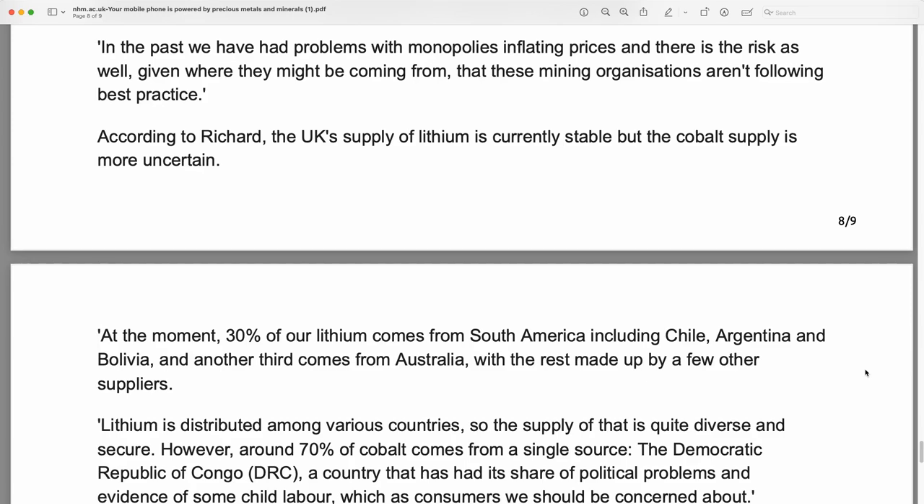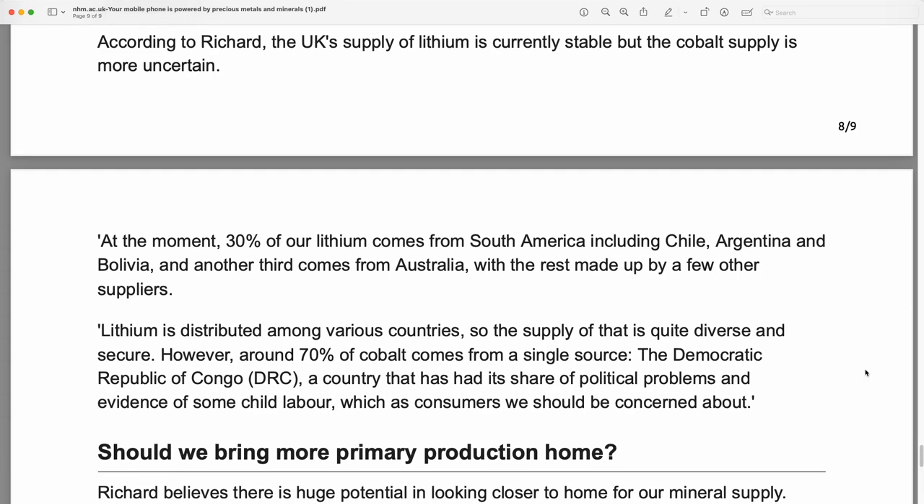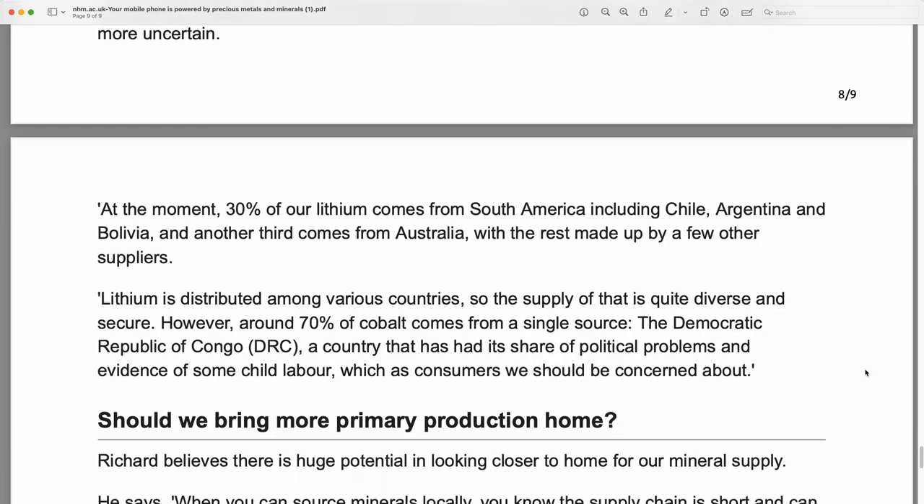In the past, we have had problems with monopolies inflating prices, and there's the risk as well, given where they might be coming from, that these mining organizations aren't following best practice. According to Richard, the UK's supply of lithium is currently stable, but the cobalt supply is more uncertain.